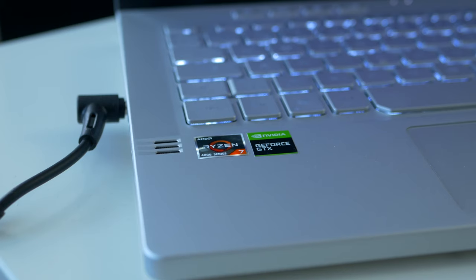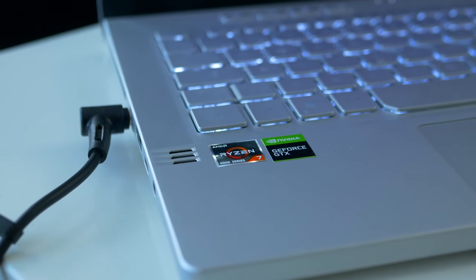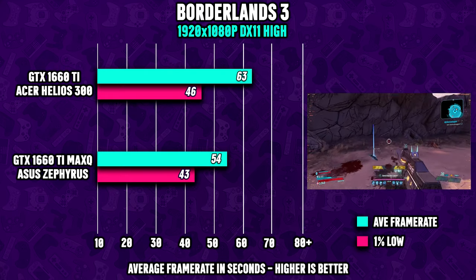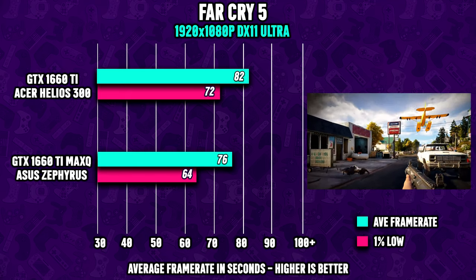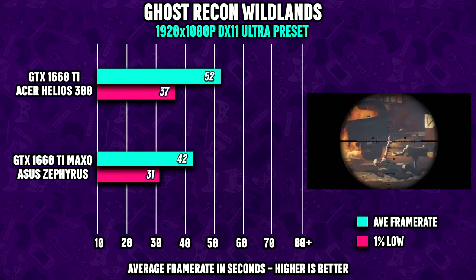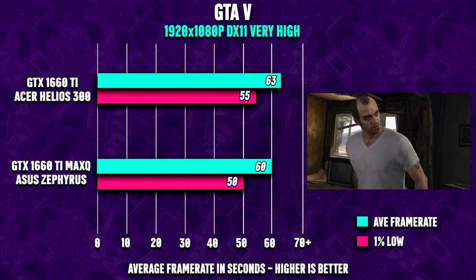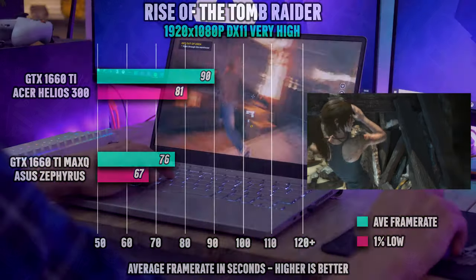Which leads us to gaming performance. The machine I'm testing comes configured with an NVIDIA GeForce GTX 1660 Ti Max-Q. It's important to keep in mind that Max-Q performs about 10-15% slower than the regular 1660 Ti for laptops. For the most part, the performance difference between the Predator Helios 300 and the G14 is not as big as I was expecting. Sure, the Max-Q variant takes a small hit due to slower clock speeds, but we're still able to reach a very stable and satisfying average frame rate.